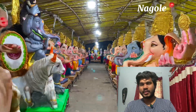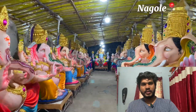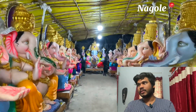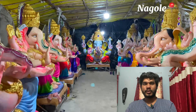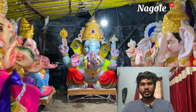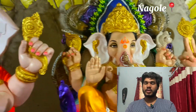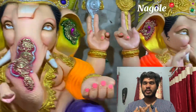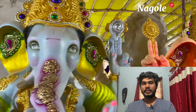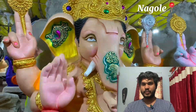Hey guys, welcome back to my YouTube channel, this is Nirajul Konna. In this video we are going to talk about Ganesh Pandha and Hayatnagar. So don't skip the video and watch it till the end.